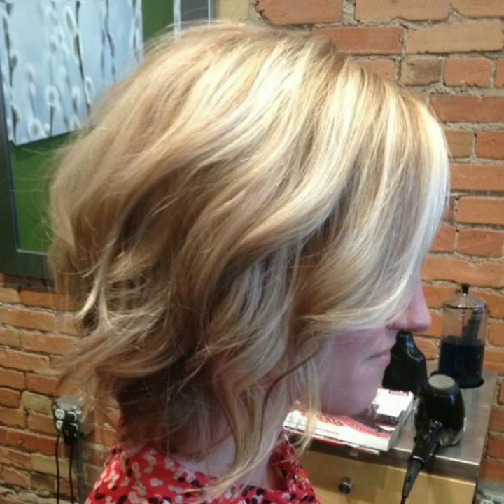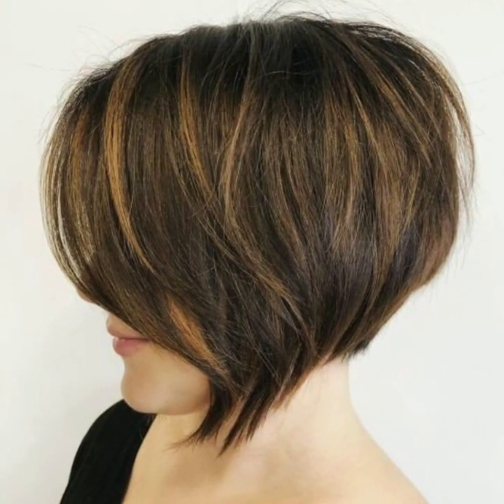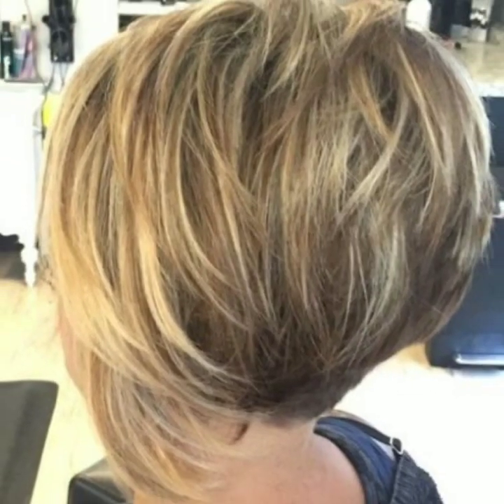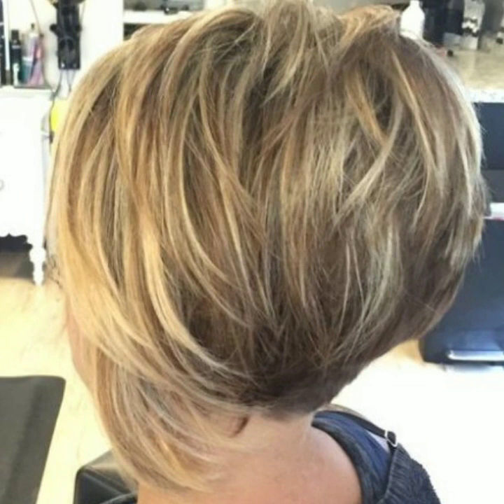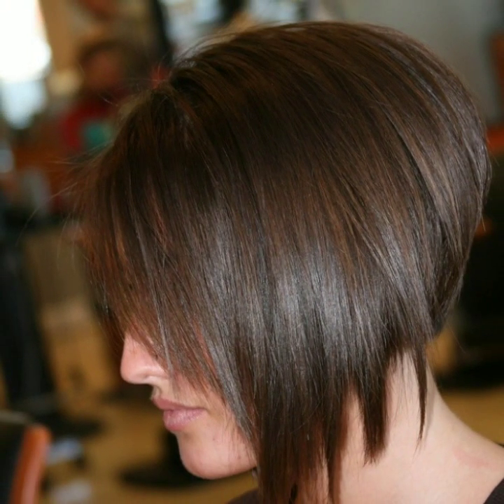If you have new ideas for different bob haircuts designs, please tell me in the comment section. Tell me how you liked my video. I always try to bring more useful videos and content for you guys. Today you will see short bob and challenge bob haircuts. I always try to bring new attractive different haircuts designs — unique modern bob haircuts.